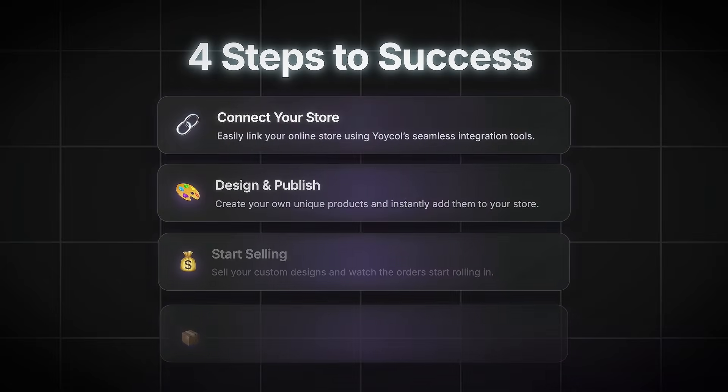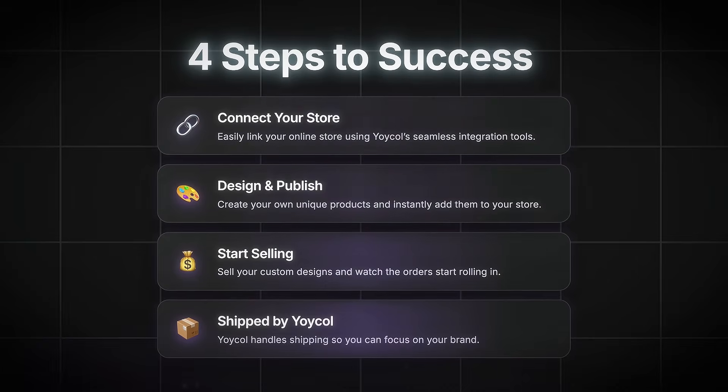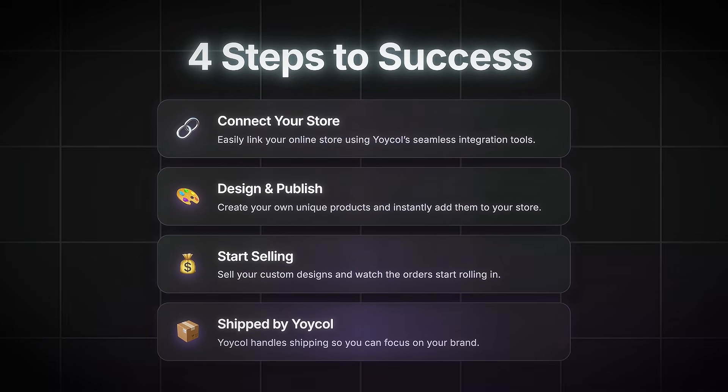Let's set the blueprint. First, connect your online store easily using the integration tools. Then design and publish your own unique products and add them to your store. Next, start selling your designs and wait for the orders to come in. And finally, Yoikol takes care of the entire packaging and shipping process for you.